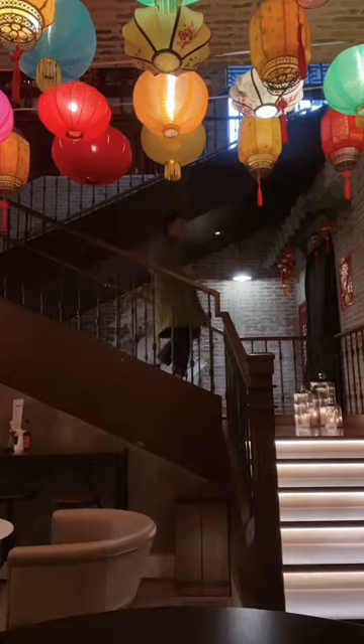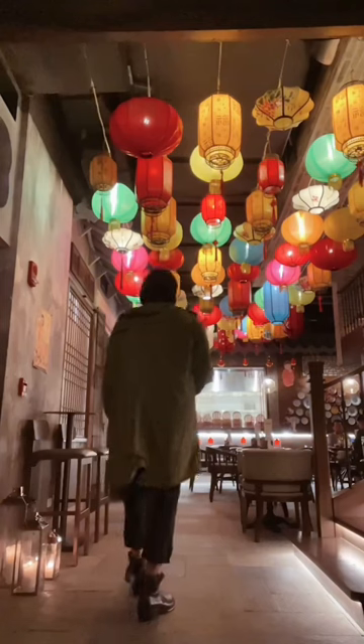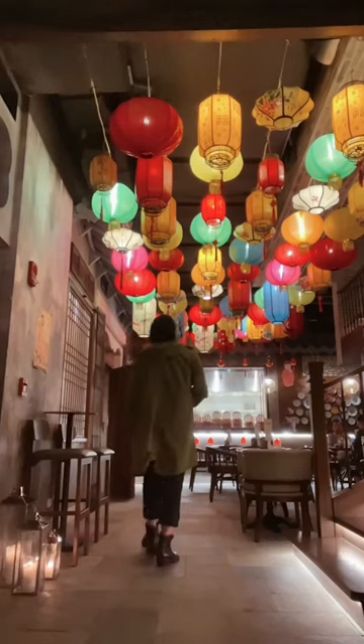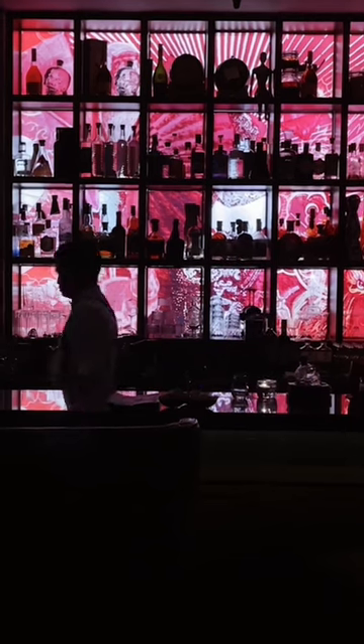I suggest you use the stairs, as numerous paper lamps would greet you as you descend. It leads to their noodle restaurant — I tried their fried frog legs there. I went to the bar directly, and from afar, the standout was the wall behind the bartenders.